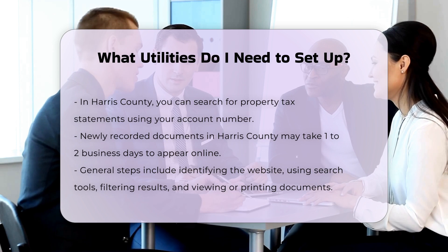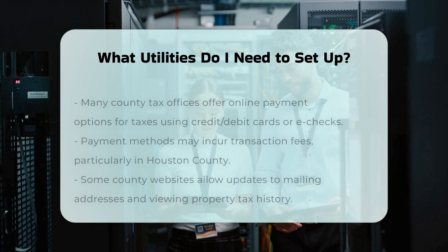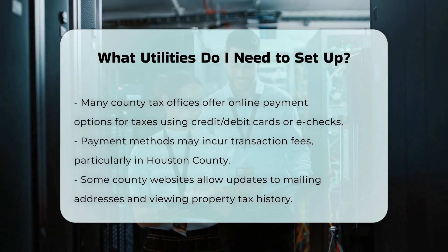Home security systems are optional, but can provide peace of mind. If you're renting, check if there is already a system in place. Otherwise, you can install your own system, which may include equipment and monthly monitoring charges.